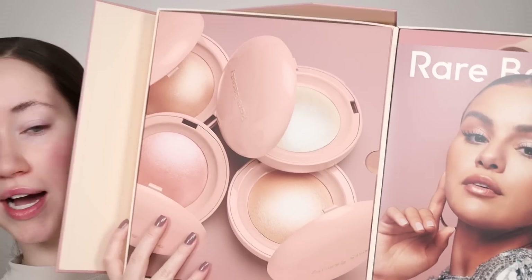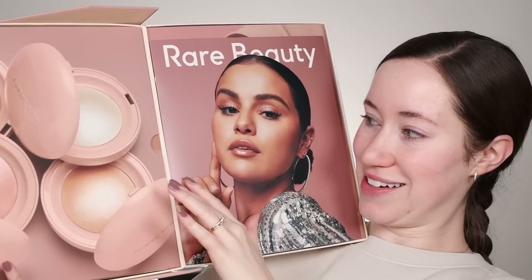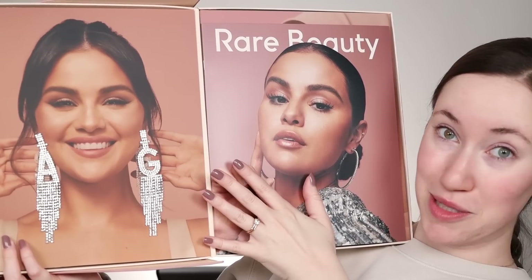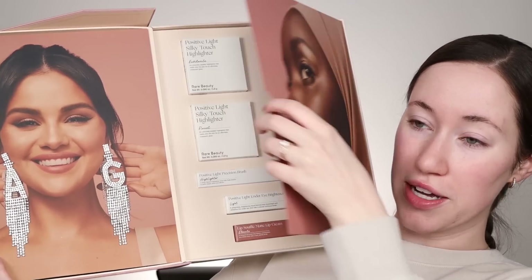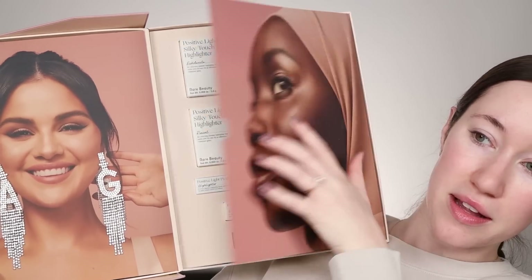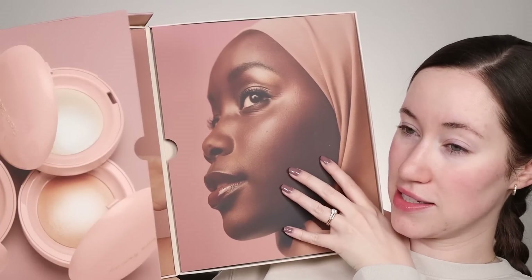How gorgeous is this PR package from Rare Beauty — like, come on. They have new highlighters. Look how cute this is too — they sent earrings, maybe I'll have to put them on. And then we've got the new color corrector, under eye correctors, highlighters, and a new shade of a lip soufflé, which I don't think I'll try today because I have another lip product I'd like to try.